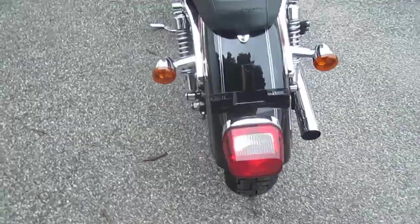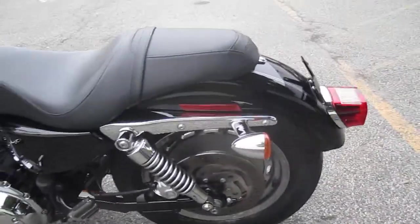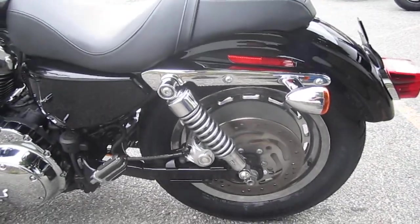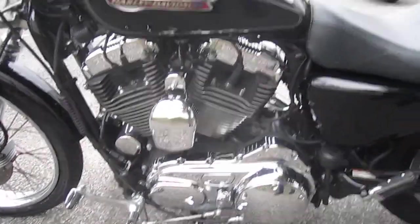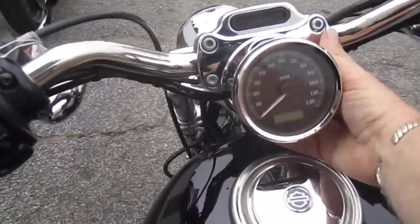Brand new rubber, just put on. Very nice bike. Let's check the miles — good miles on her.